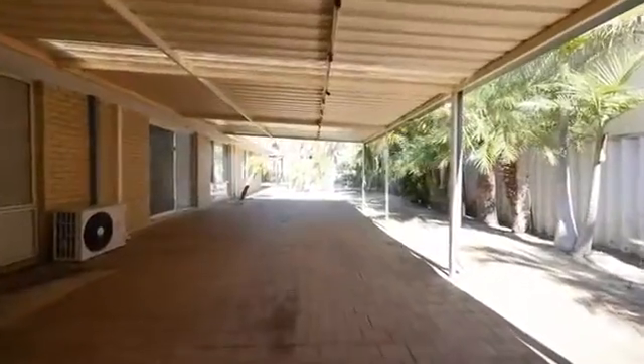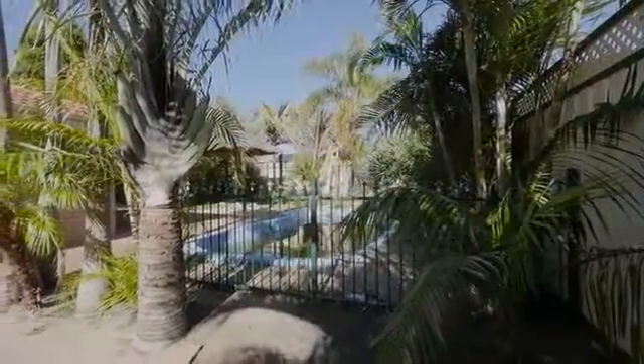There's no shortage of space outside with a huge outdoor entertaining area and below-ground swimming pool.